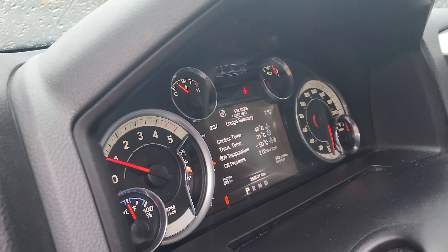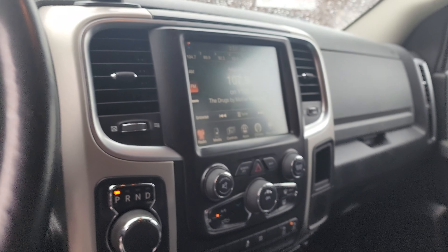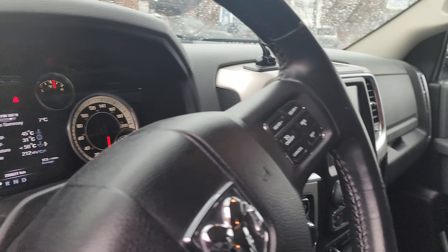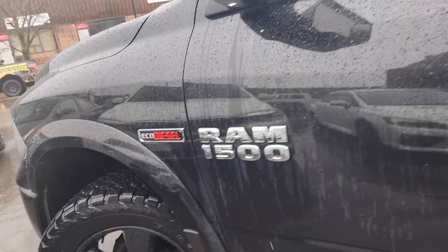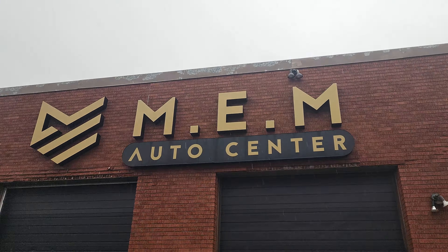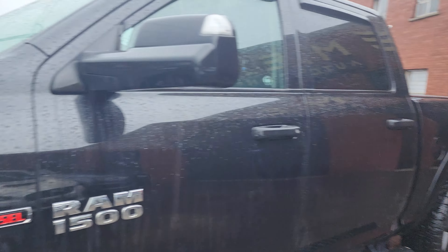It's got a backup camera and 256k miles. Nice leather steering wheel. Overall a very nice truck, for sale at MEM Auto Center. Give us a call to book your appointment. Thanks for watching.